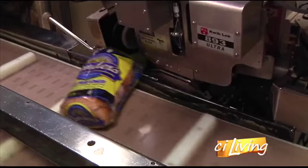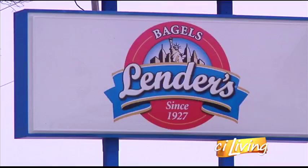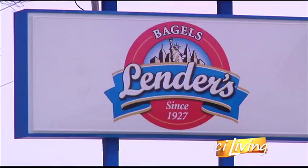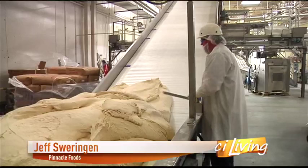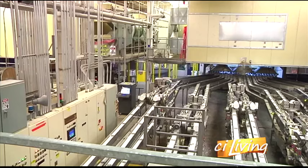While the thousands of bags that roll through the Lenders Bagel Factory each and every day show off the New York City skyline, many don't know that this East Coast staple isn't made in Manhattan, but instead in Mattoon. They go through approximately five semi trucks of flour every day, and while they may be made in a small town, this operation is the size of the Big Apple.